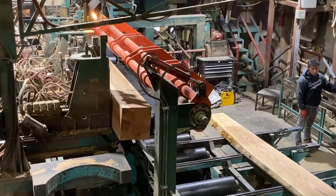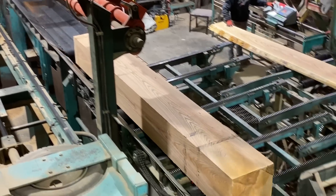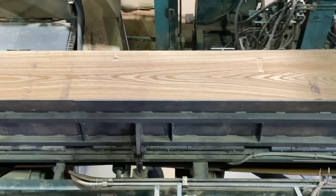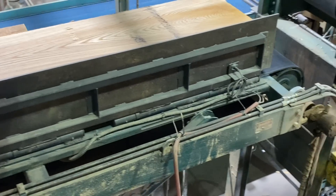After the log is squared up it's called a cant. The cant is sent upstairs by going down a conveyor, then onto a scissor lift, then up through another conveyor, and through a metal detector before it goes up to the runaround resaw.